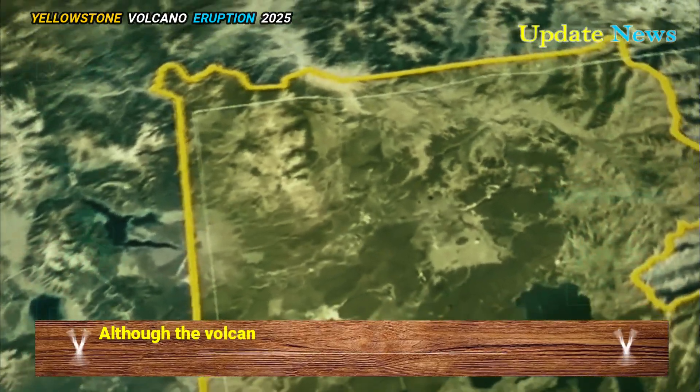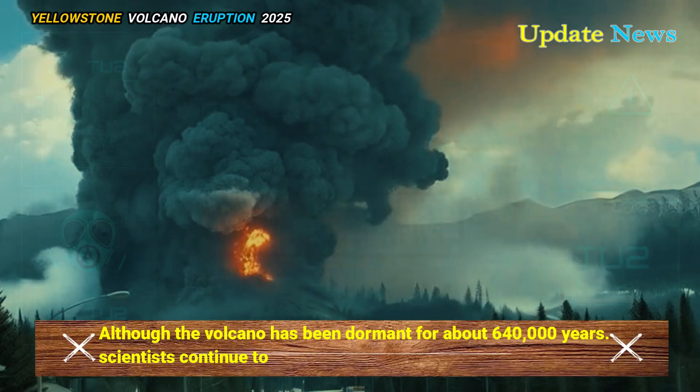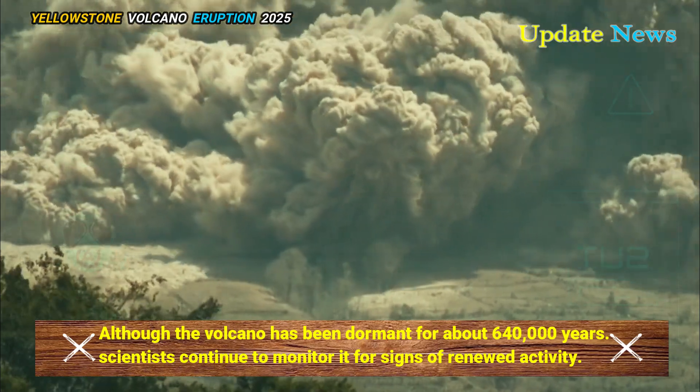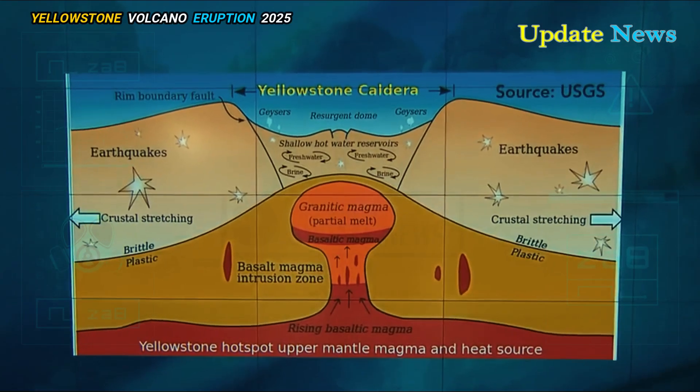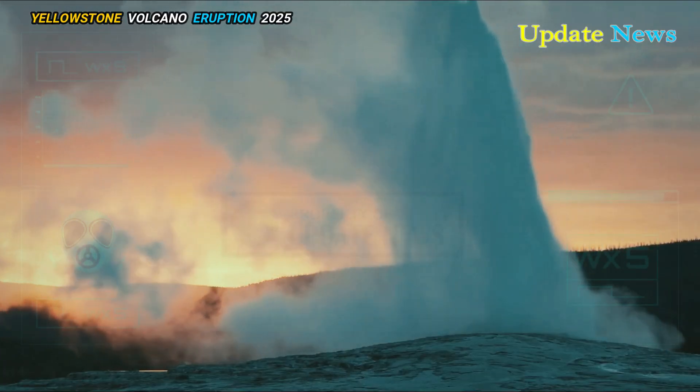Although the volcano has been dormant for about 640,000 years, scientists continue to monitor it for signs of renewed activity. The region experiences periodic releases of underground pressure through its famous geysers and hot springs.